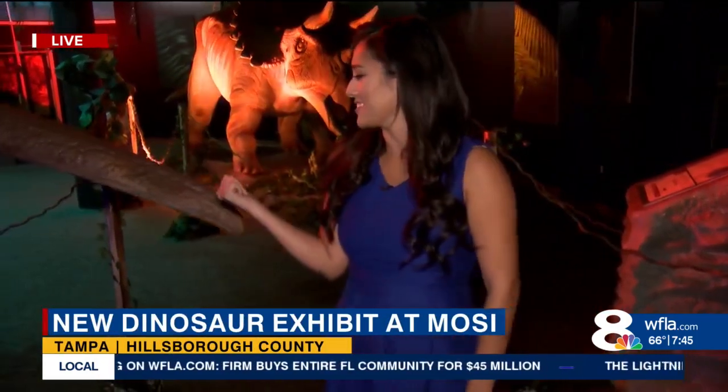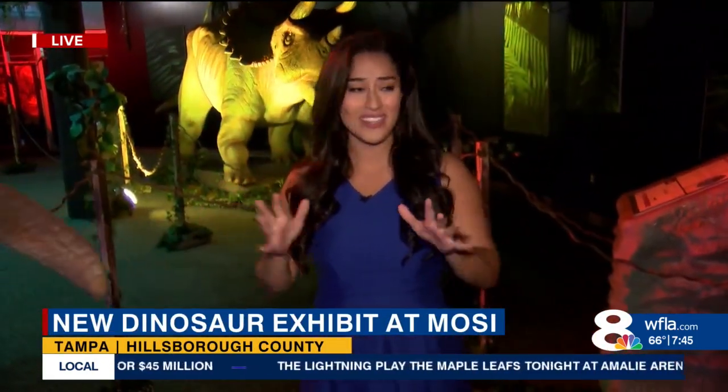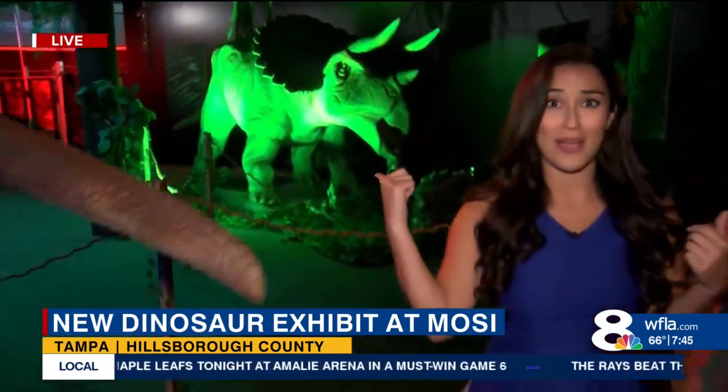As soon as you step inside here, it's like you're transported millions and millions of years ago. You're probably wondering what this is right next to me — that's a T-Rex tail. It's like the real deal, and you can hear the sounds. You can hear the roars of that triceratops right behind me as well.